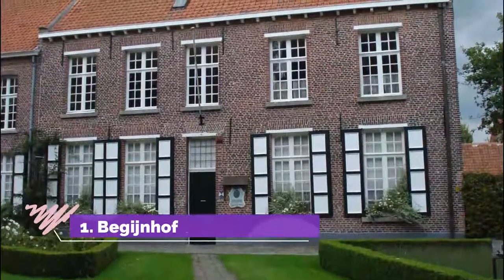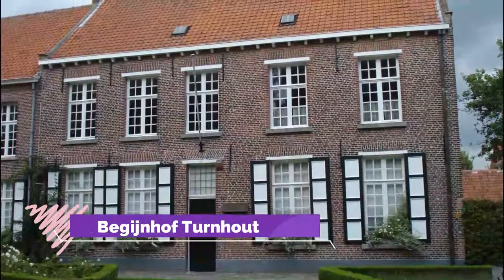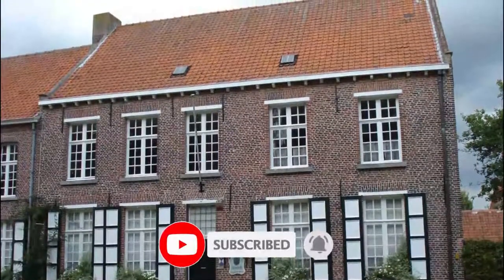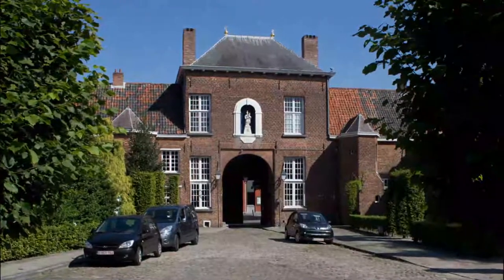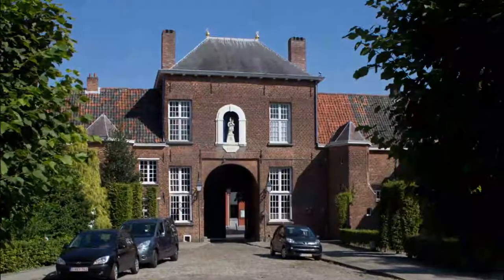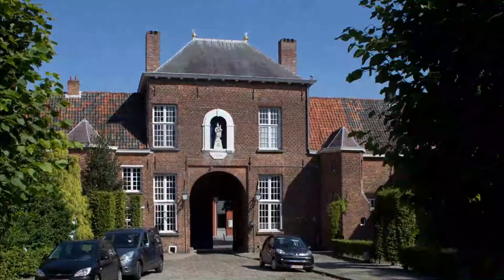Number 1: Beginhof Turnhout. On an elongated plaza, bookended by a gatehouse at one end and a chapel at the other, is a medieval community for lay religious women, or Beguines. This complex was likely founded around the 1200s and its last resident passed away as recently as 2002. Turnhout's Beguinage has had UNESCO World Heritage listing since 1998.